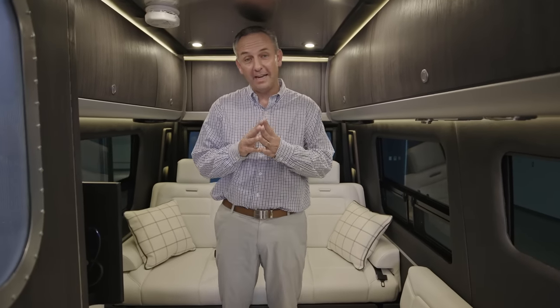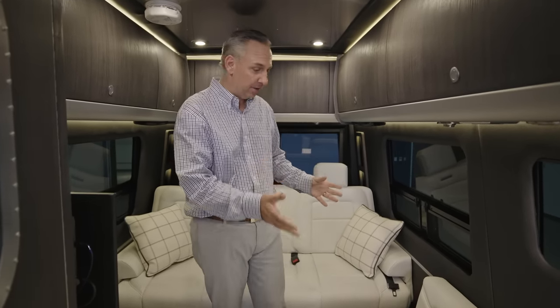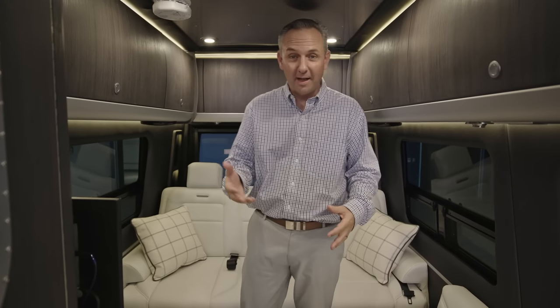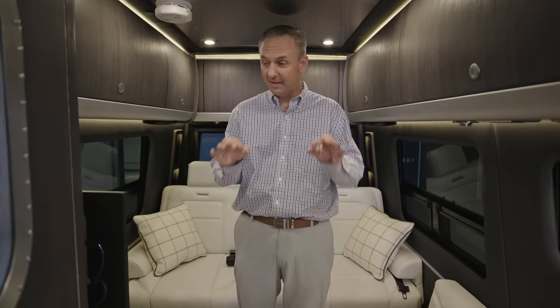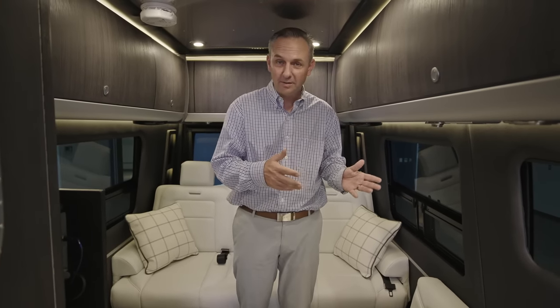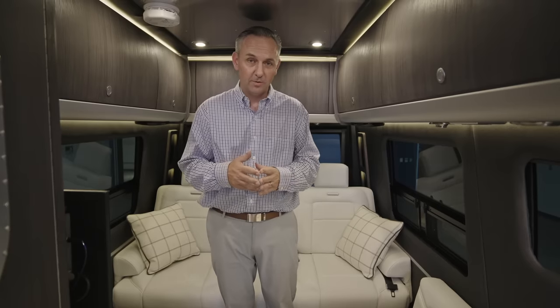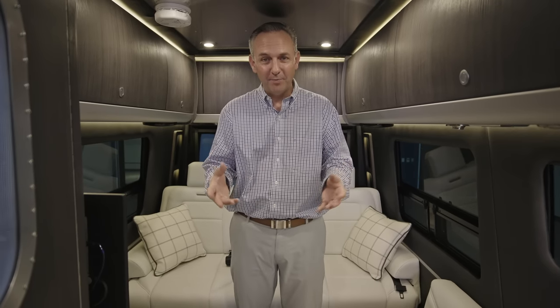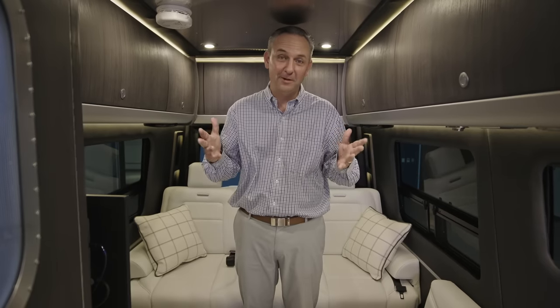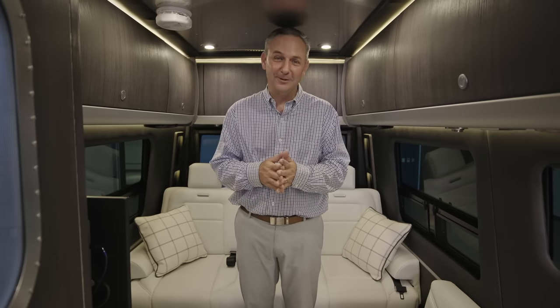That's the interior of the 24 GL. Keep in mind, we have five decor options. The one you saw today is the Luxe White interior. We also have a collaboration with Tommy Bahama that's just a stellar interior. You can go to our website to see more information on those decors, or contact your local dealer to see them in person. Thank you for your time today — we really appreciate you checking us out, and hopefully you can go to a dealer soon and see one in real life. I think you'll be even more impressed. Thank you.